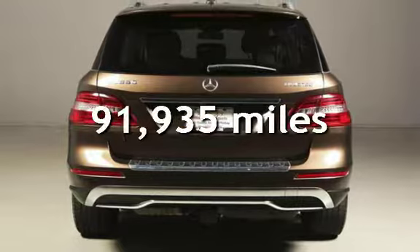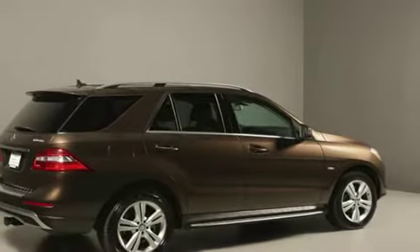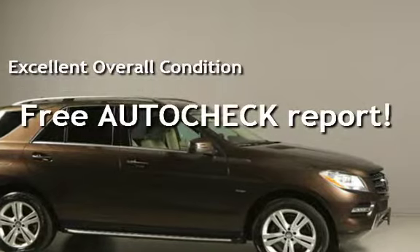This Mercedes-Benz has less than 92,000 miles on the odometer. This vehicle is in excellent overall condition. Ask to see the free AutoCheck Vehicle History Report.